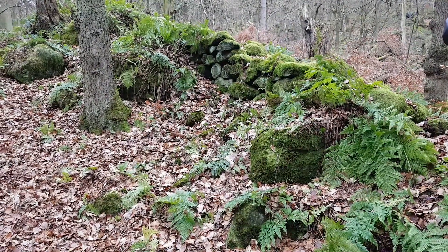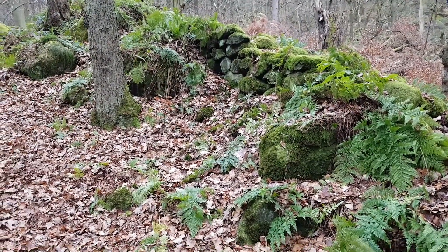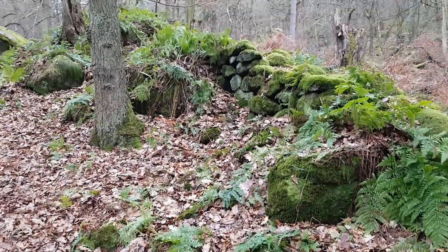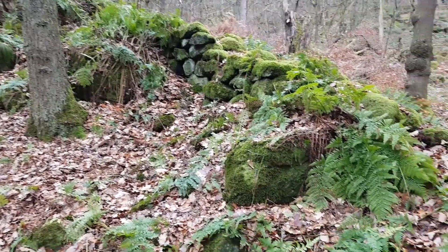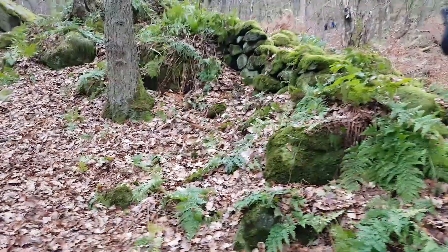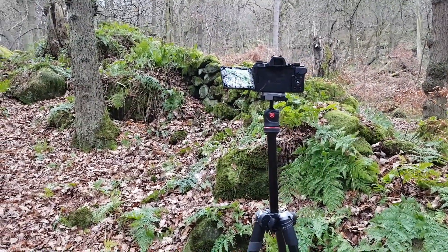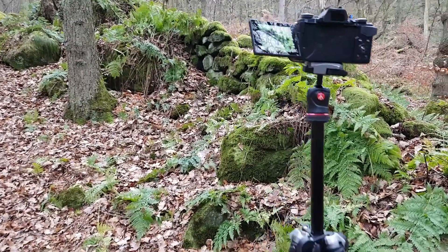Come a little bit further up now, up the gorge and into the woodland. Come across this wall with green algae and moss all over it and these ferns - really vibrant green. Got the camera set. Let me pull back so you can see I've taken a couple of shots already of the wall and also the ferns.